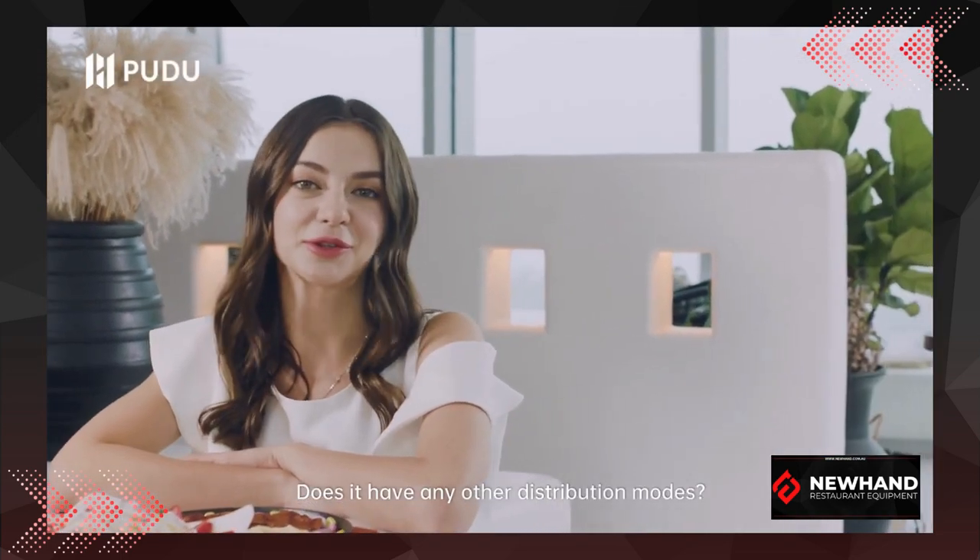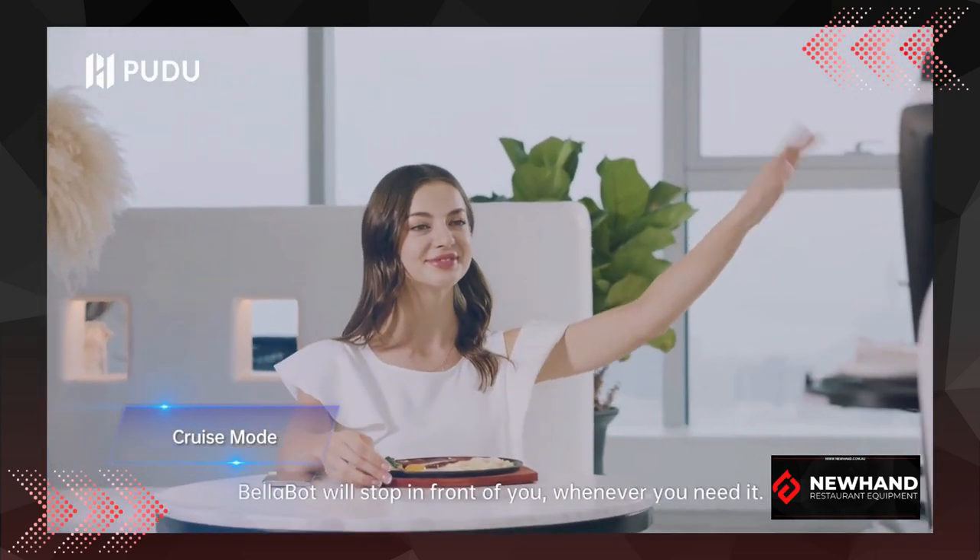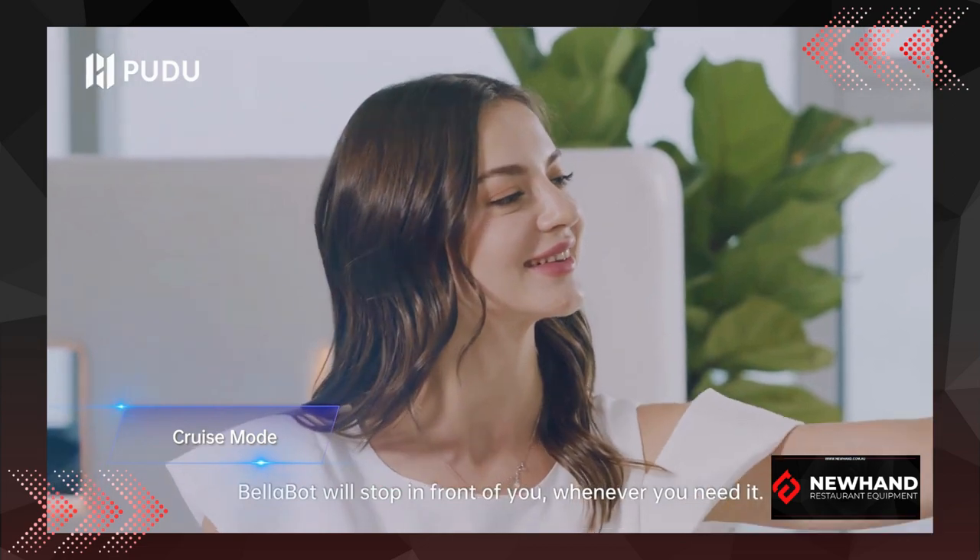Does it have any other distribution modes? Oh yes — in cruise mode, Bellabot will stop in front of you whenever you need it.